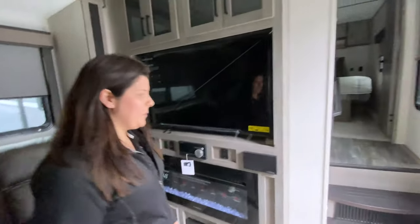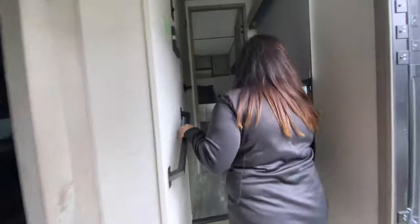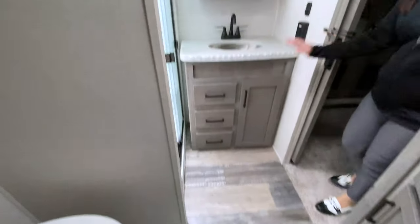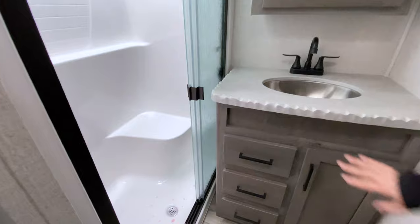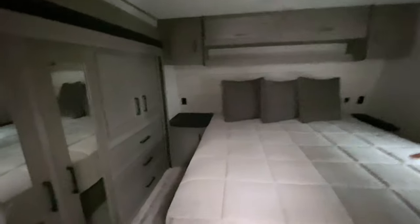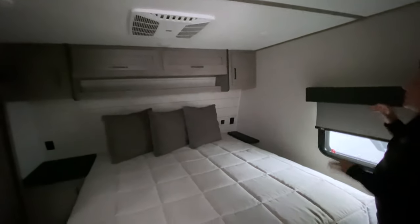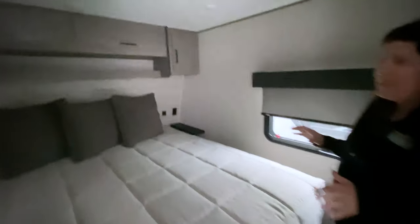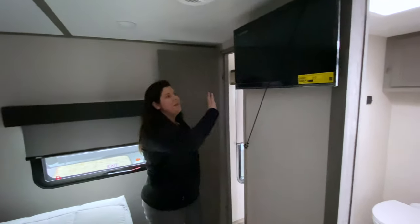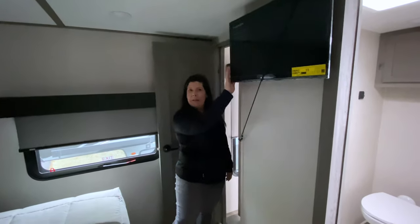We'll go up here and check out the bedroom before we get to the rest. You've got your bathroom, nice big shower. Love the detail in the sink — super cool. And then you come back here, you've got closet space on this side and tons of space up there as well. A lot of storage, a lot of decorative touches, with even the back wall looking like shiplap. TV right here, already included for you in the bedroom.